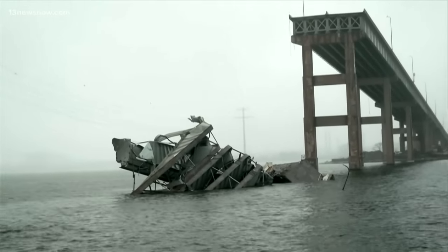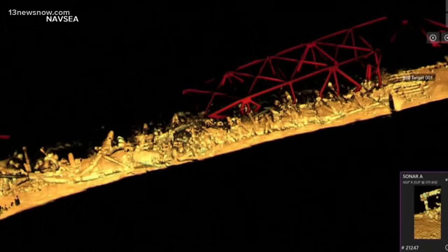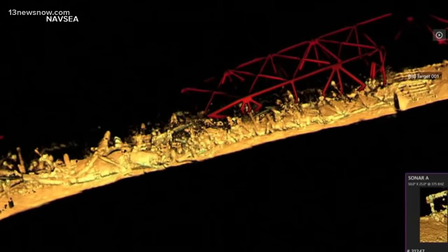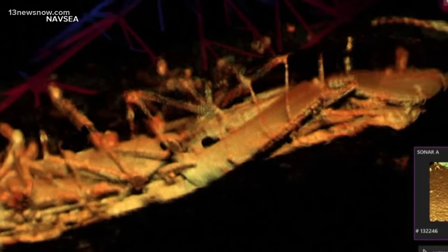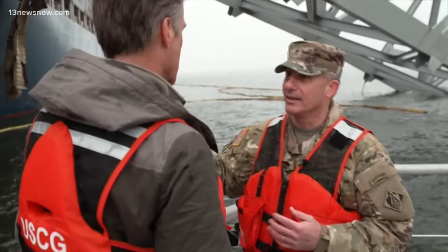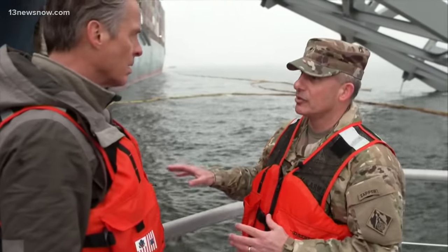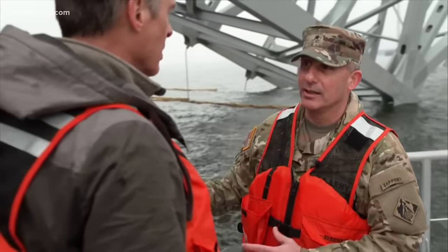Beneath the surface of the Patapsco River, murky waters and strong currents complicate the work, with new 3D sonar images showing just how dangerous it really is for dive teams. The jagged steel trusses tangled and snarled. What you're seeing behind me is what we are seeing above the water. The same complexity and challenges, even more so, are below the water as well.